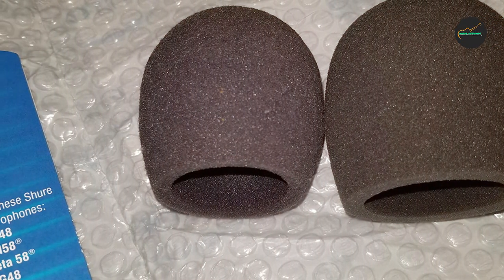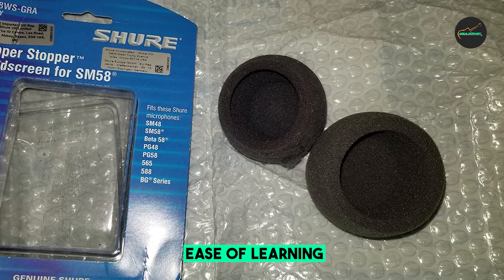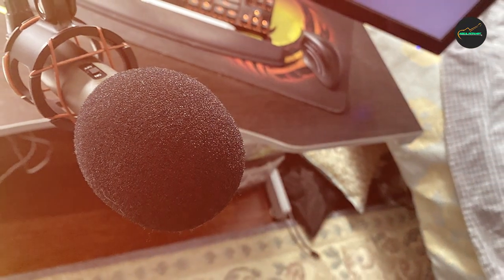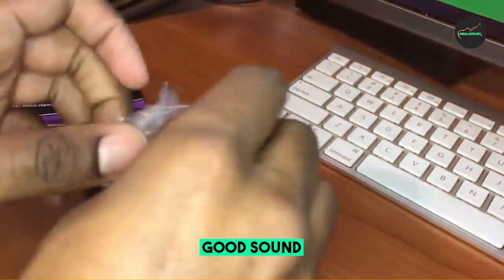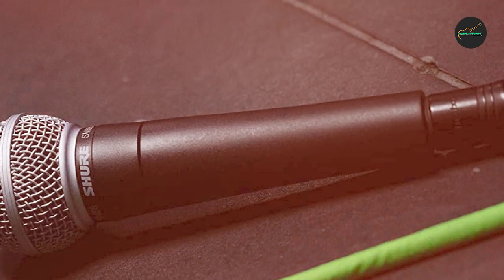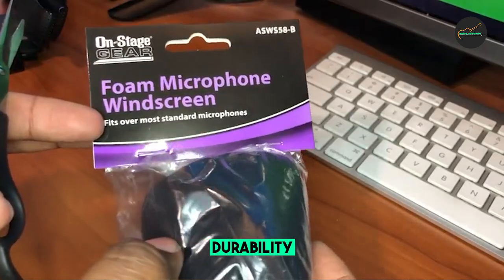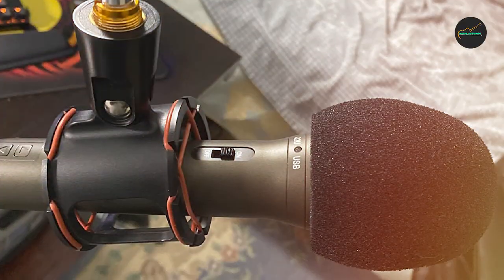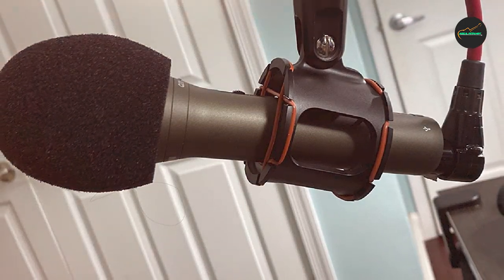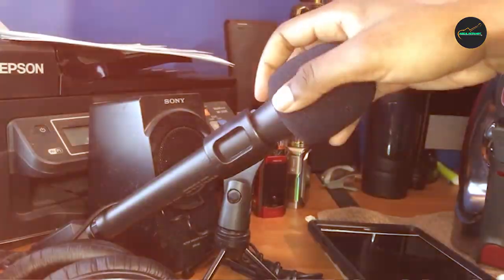Overall, the Shure A50 AWS BLK Foam Windscreen is a great value and a must-have accessory for anyone who uses a Shure ball-type microphone in windy or noisy environments. Pros include: effectively reduces wind noise and plosives, acoustically transparent, easy to attach and remove, durable, and inexpensive. The one con is that some users have reported slight muffling, but this is usually not noticeable. I highly recommend it to improve sound quality and protect your microphone.